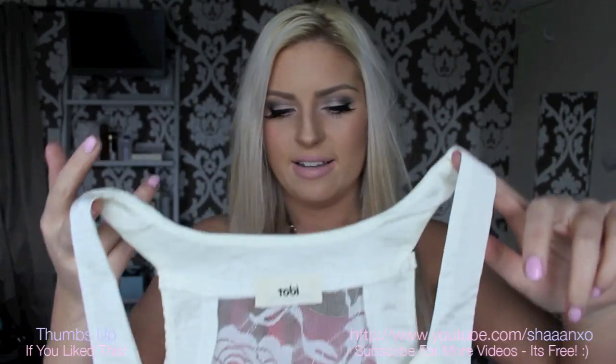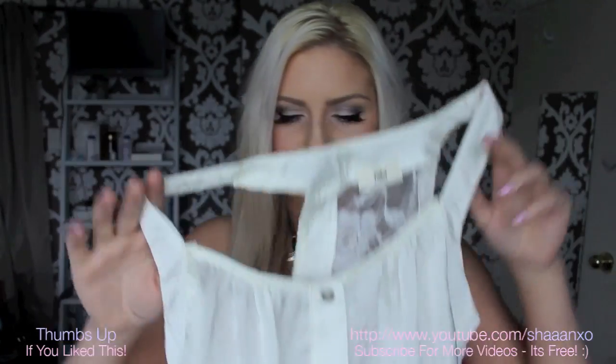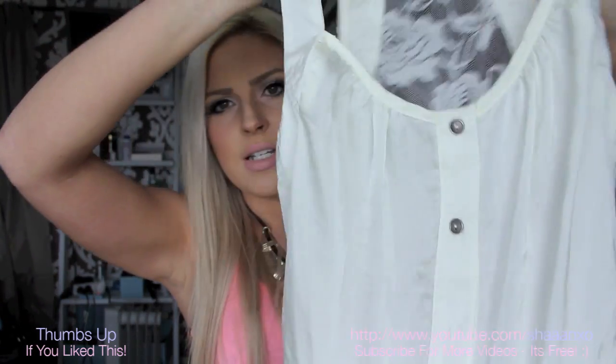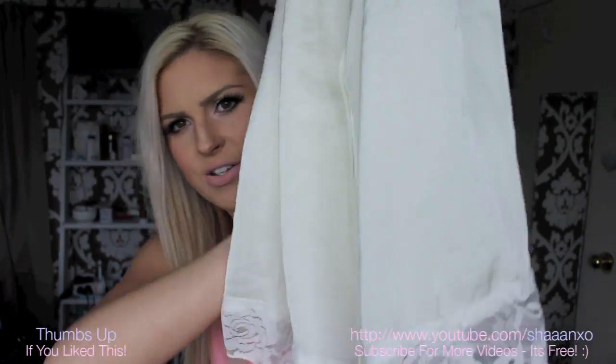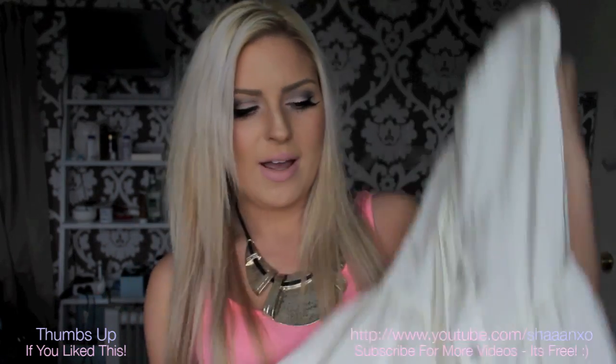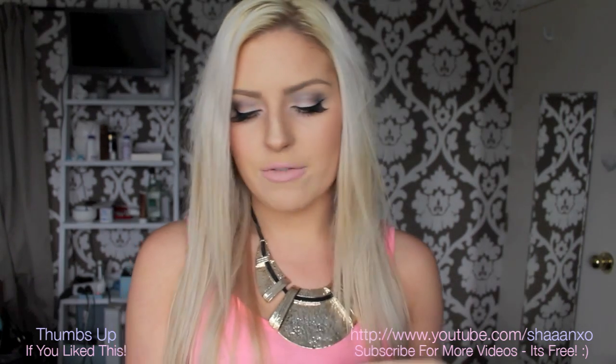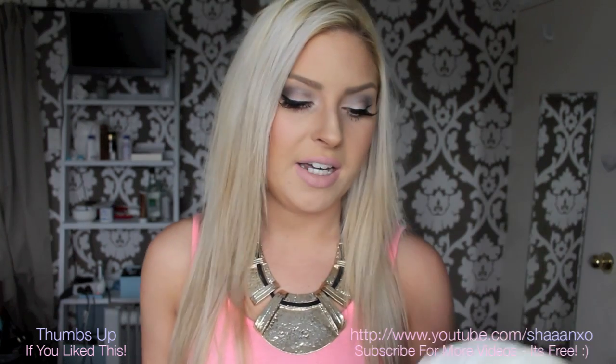I got this dress here which I love. I'm obsessed with this kind of style — it's kind of like a silky polyester material. It's got a lace back, the front is a button-up, and it's got a lace trim at the bottom. I thought it was so cute. I love dresses like this — they're so comfortable in spring and summer. Just chuck them on especially if you're going to the beach or hanging out at the park. They're so easy to style.